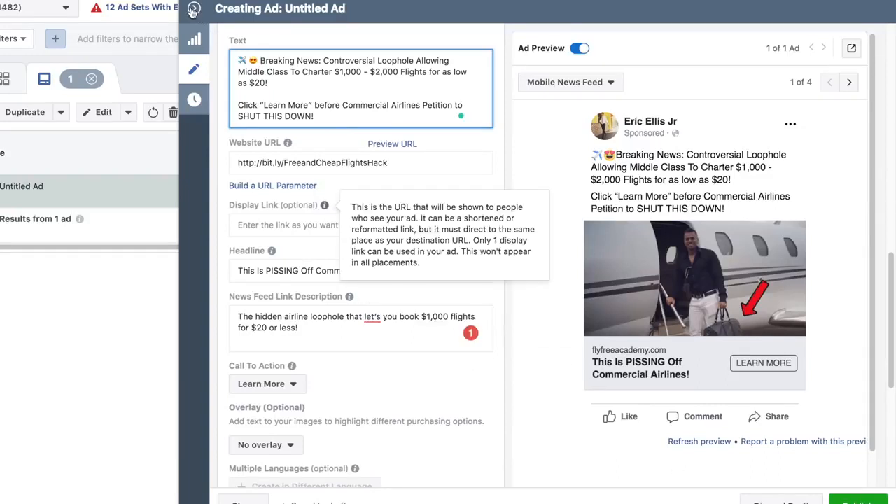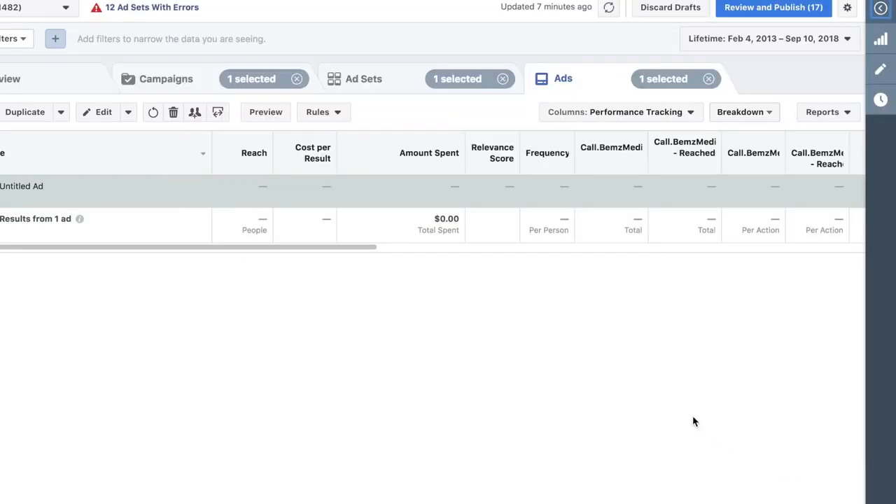The next step is simply publishing. What most people don't tell you is there's a 95% chance that this ad would fail. The name of the game is testing: you want to test five different images, five different ad sets, five different headlines, and five different ad texts. Eventually you'll find the winning Facebook ad, and once you do, you'll get high quality traffic to your affiliate offers and make a bunch of money.